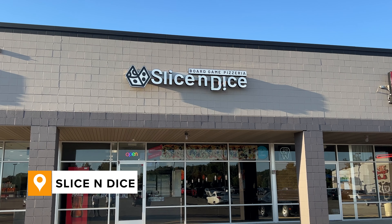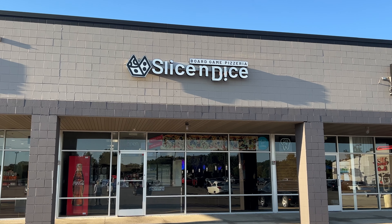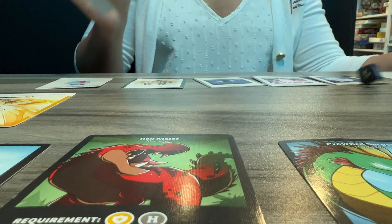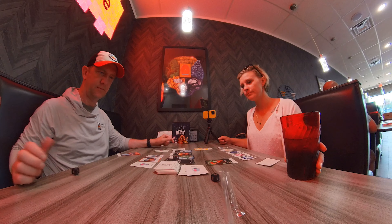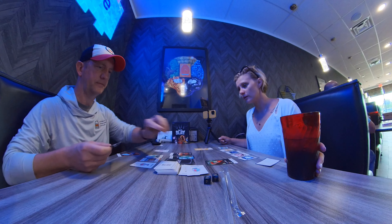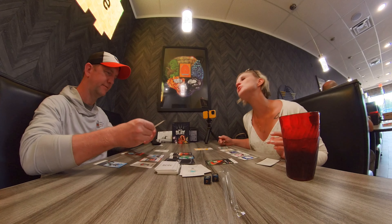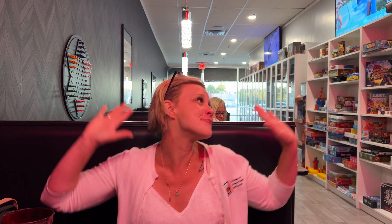As the day grows old, our adventurers discover a pizzeria that specializes in tabletop board games. After a slice of pizza, they discover a game neither has encountered before. Quickly, they discover that one of these adventurers is clearly outmatched by the other, and when the dust has settled, that adventurer must buy Victory Ale for the winner at our final stop.